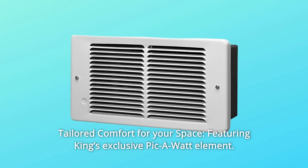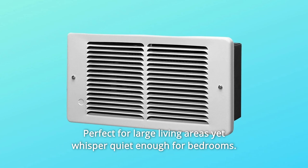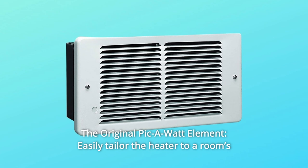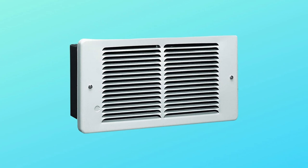Number 6: Tailored comfort for your space, featuring King's exclusive Pick-a-Watt element. Customers can select from a range of wattage options, tailoring the heater to an area's specific heating needs — perfect for large living areas yet whisper quiet enough for bedrooms. Number 7: The original Pick-a-Watt element. For smaller areas, choose a lower wattage to efficiently heat the room; for larger rooms, choose a higher wattage and maximize comfort. It's as easy as unplugging a wire to select the wattage during installation.